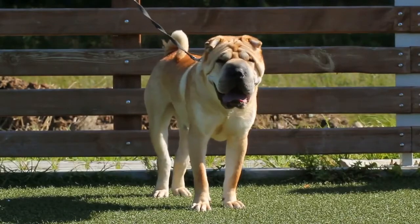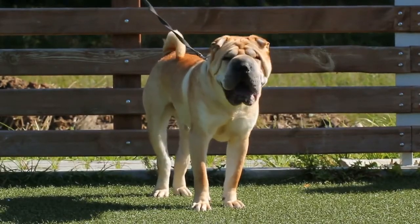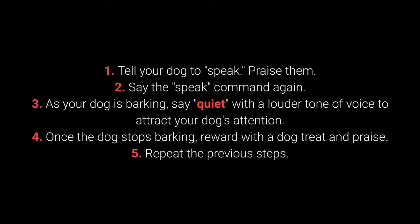Once your dog understands the speak command, you can begin teaching them quiet. How to teach your dog the quiet command? 1. Tell your dog to speak. Praise them. 2. Say the speak command again. 3. As your dog is barking, say quiet with a louder tone of voice to attract your dog's attention.